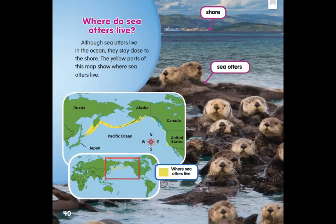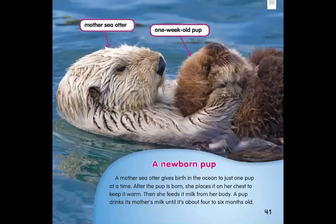The labels are still pointing to sea otters, and I see one pointing to the shore — just the edge of the land where the land meets the water. There's our mother sea otter again, and a one-week-old pup. That is just a newborn little baby. A mother sea otter gives birth in the ocean to just one pup at a time. After the pup is born, she places it on her chest to keep it warm. Then she feeds it milk from her body. A pup drinks its mother's milk until it's about four to six months old. Those otter pups are just like babies being cared for by their mother, floating around in the water on their mother's belly while she floats on her back.